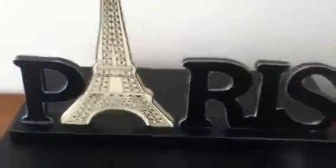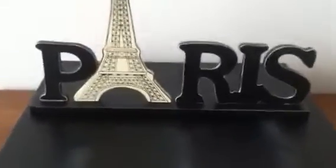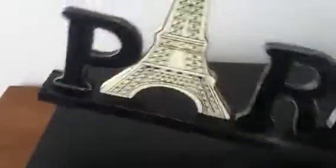One cute thing I want to share real quick is this Paris sign — it's wood. I was in Ross last week with my daughter checking out their scrapbook stuff, and it was $3.99. It's already painted, it's even got a little distressing going on, and it's just super cute. So I bought that for my daughter for her bedroom.